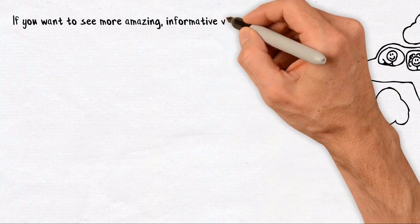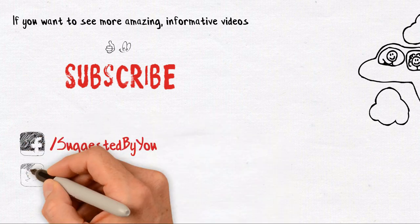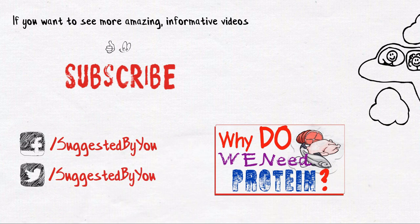If you want to see more amazing, informative videos, subscribe to Suggested By You. For the extra stuff we can't post here on YouTube, you can connect on Facebook and Twitter, and ask those questions that matter to you. Thank you for watching.